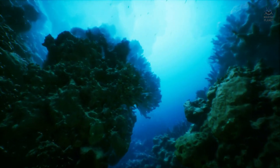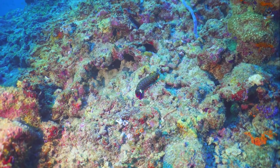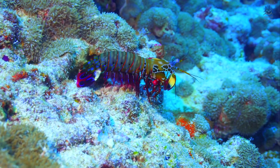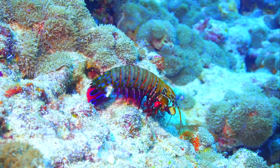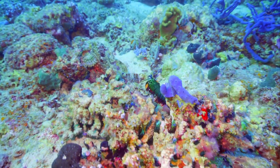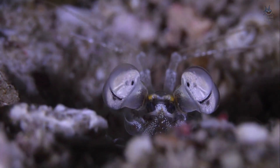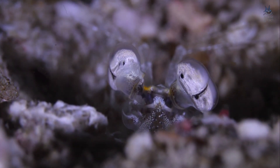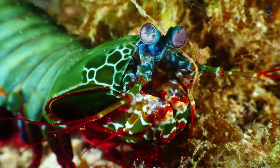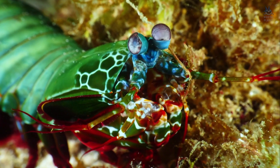Yet the weapon is only half of the laboratory. The mantis shrimp's eyes are equally astonishing, and perhaps even harder to comprehend. Perched on stalks, they move independently, scanning the reef in a way that seems restless, even manic. Each eye is a complete autonomous sensor, divided into specialised regions that detect colour, shape, and polarisation. Unlike human eyes, which use three types of photoreceptors, mantis shrimp eyes may employ up to 16. They perceive not just the visible spectrum, but ultraviolet and polarised light, giving them access to a channel of information that is invisible to most creatures.